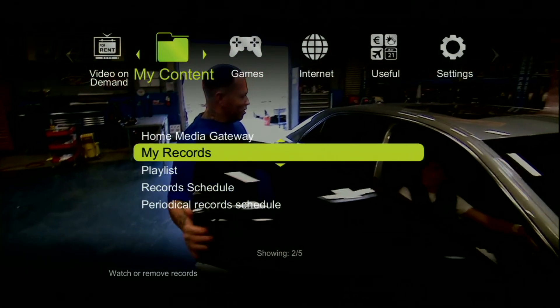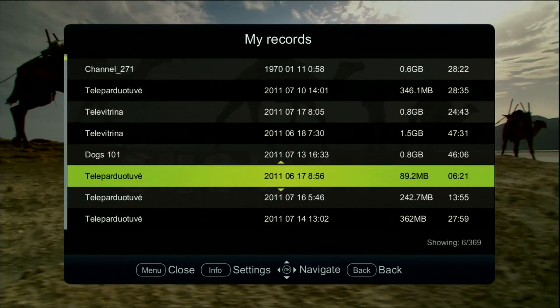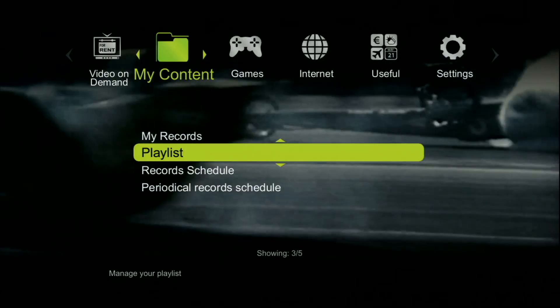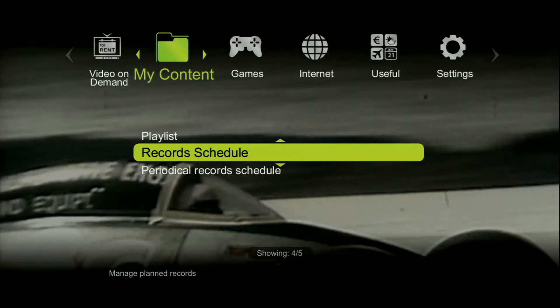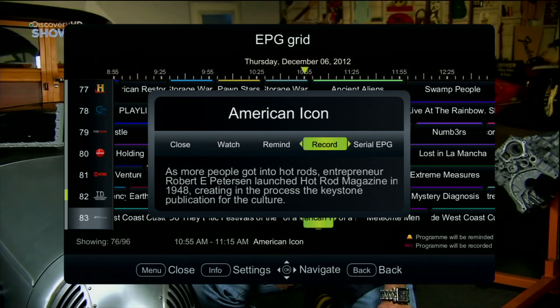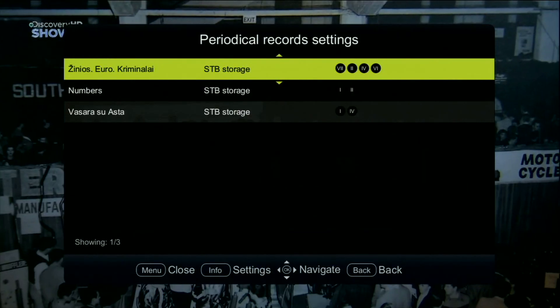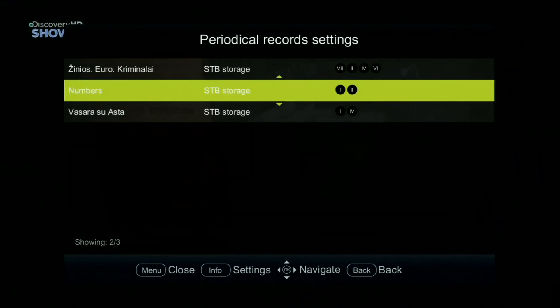In my records you will keep all your recorded videos — you can record up to 166 hours. You can go through set recording on the recording schedule. It is notable that you can record two different shows and watch a third one at the same time. Recording can also be set periodically.